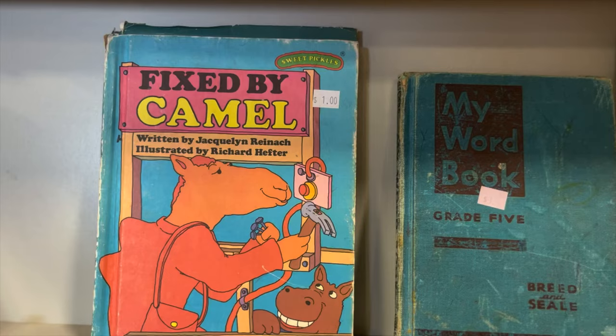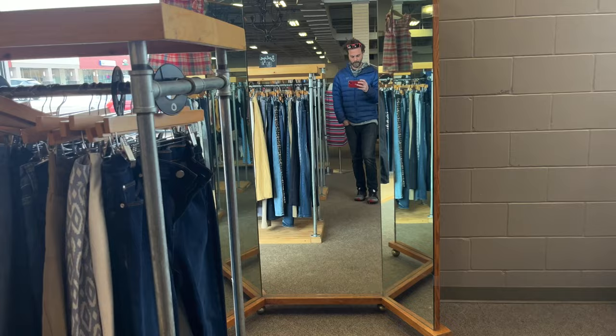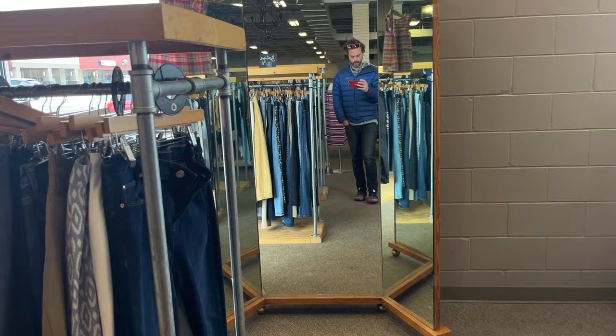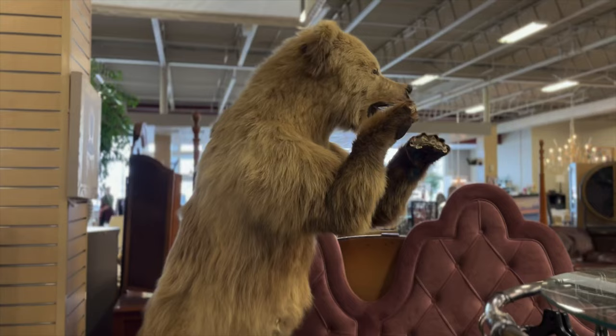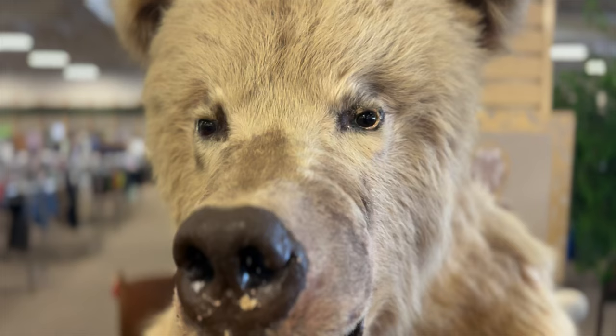I found first edition Dr. Seuss books and books in German and Dutch — just amazing, weird stuff. There's a little boutique section in the front too, and of course this stuffed grizzly bear is always worth a quick hello.